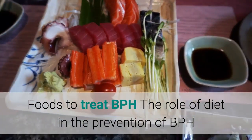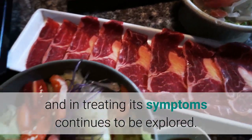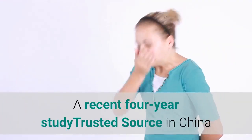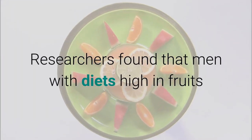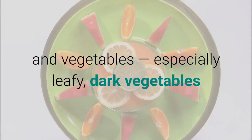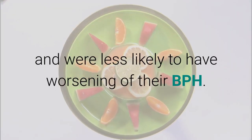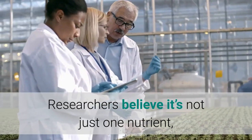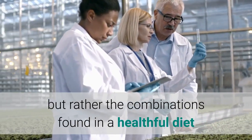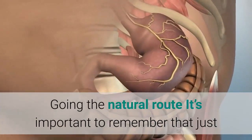The role of diet in the prevention of BPH and treating its symptoms continues to be explored. A recent four-year study in China looked at the effects of diet on BPH symptoms. Researchers found that men with diets high in fruits and vegetables — especially leafy dark vegetables and tomatoes — had less BPH, fewer symptoms, and were less likely to experience worsening. Researchers believe it's not just one nutrient, but rather the combinations found in a healthful diet and lifestyle that are beneficial.